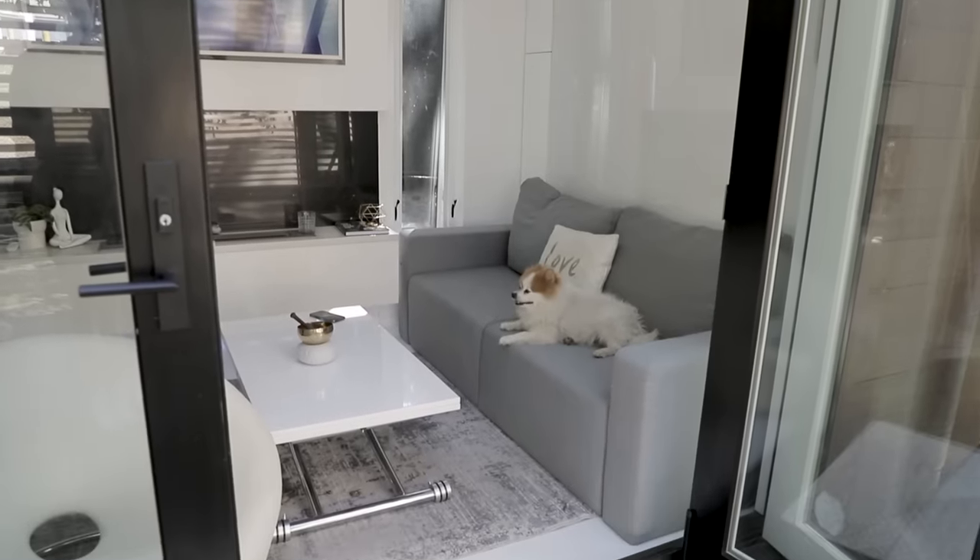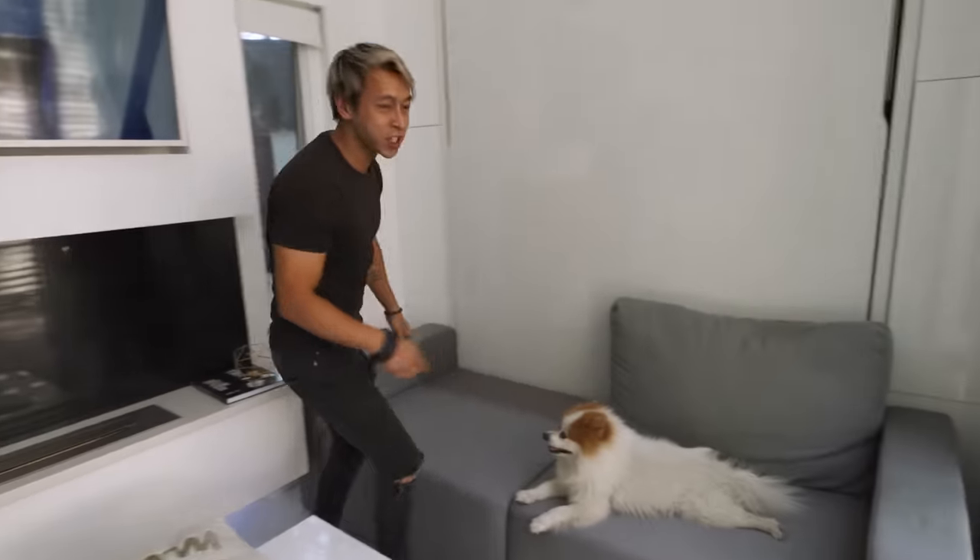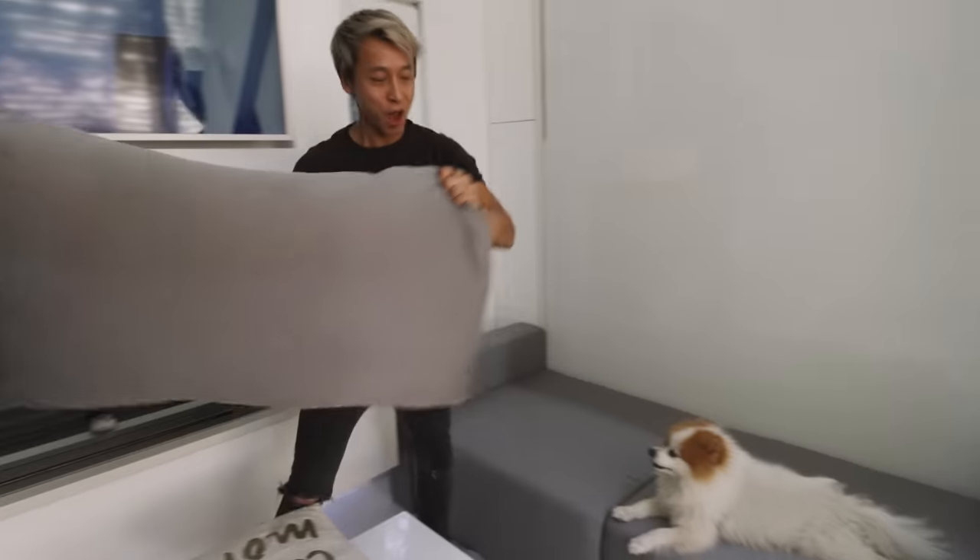As you see here, this is like a sofa — you have storage underneath. Like putting the pillow out.